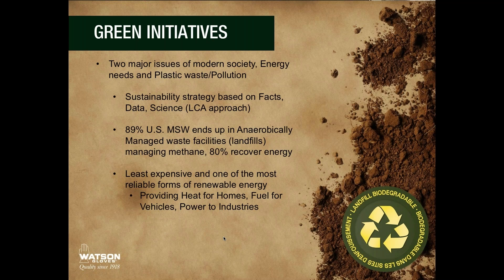This is a sustainability strategy that's based on facts, data, and science. Using the EPA's data, we know that 89% of U.S. municipal solid waste ends up in anaerobically managed waste facilities that are managing methane, and 80% of them are recovering energy. Landfill gas to energy is one of the least expensive, most reliable forms of alternative energy. It's available 24/7, 365, rain or shine, wind or no wind. It provides heat for homes, fuel for vehicles, and power to industries.